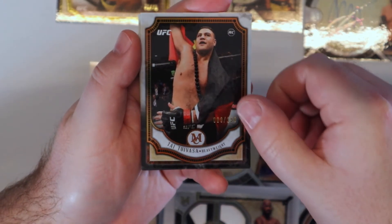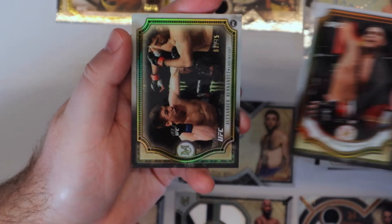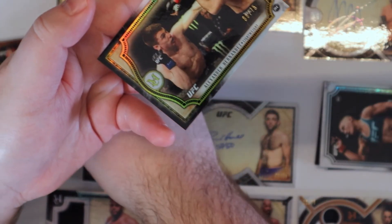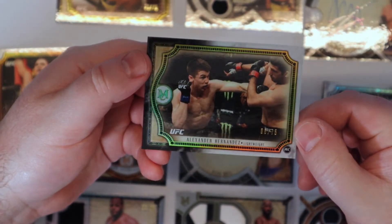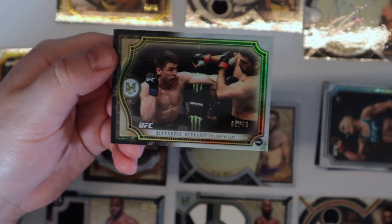Taitui Vasa rookie. And Alexander — 66 out of 75, also a rookie card.